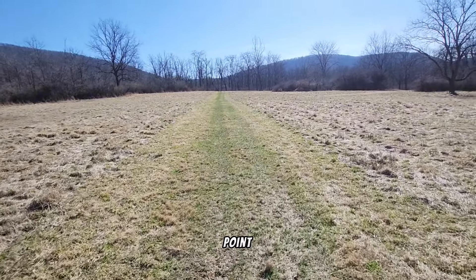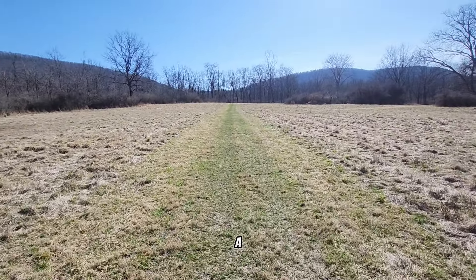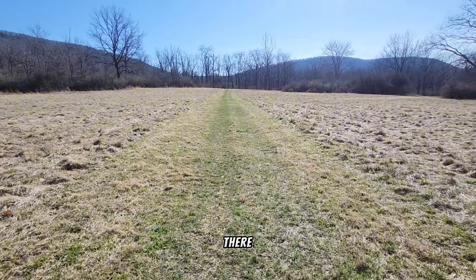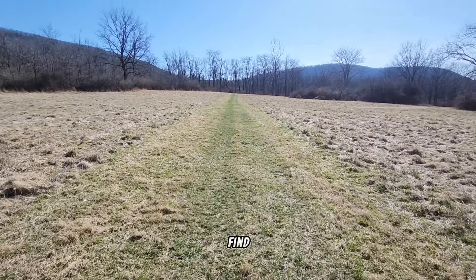We made it to the halfway point — just a big field and a path. We're going to take the path straight. We're looking for a house that isn't there — that's our goal, to find a house that isn't there.